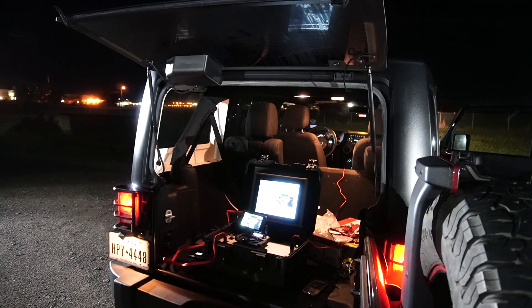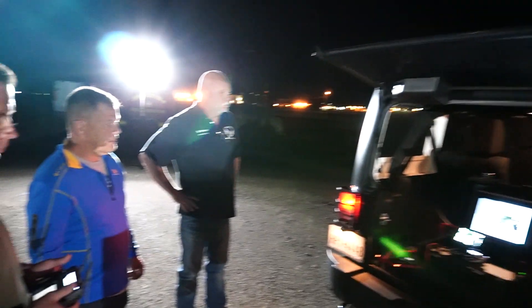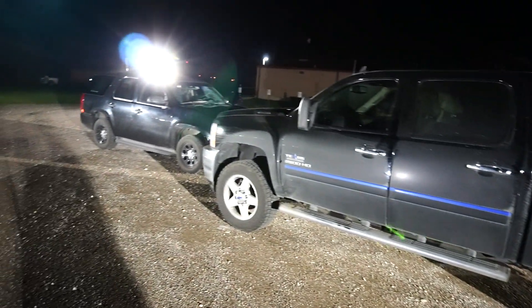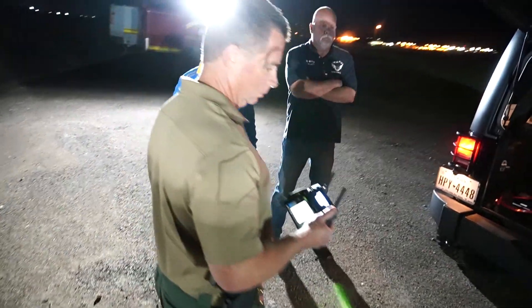I've heard some people asking what's the next big game changer, and I think we have it right here tonight. What we're going to do is attempt to fly a 3D map at night. This is going to be a mock accident scene and we're going to use Sky Browse. Sky Browse says that we can now 3D map a night accident scene, so we're going to try and make that happen.